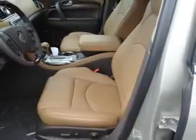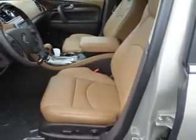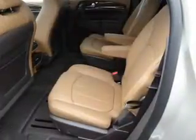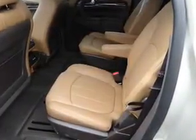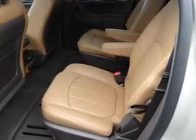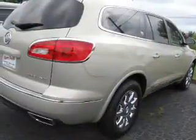Inside you'll find a heated steering wheel, third row seats, leather seats, Bluetooth connectivity, Sirius XM satellite radio, auxiliary input, remote start, steering wheel controls, a premium sound system, and rear temperature controls.